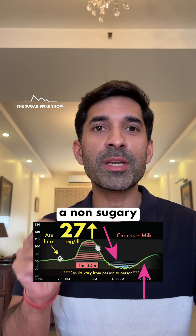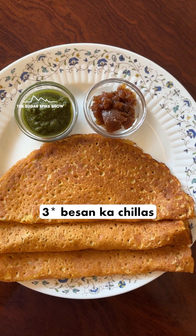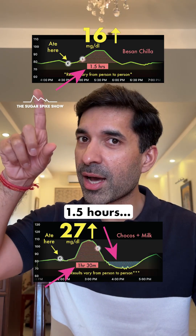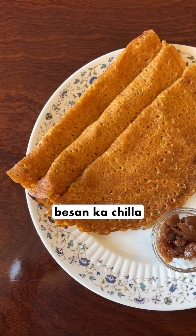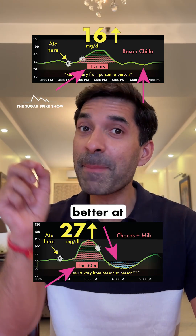This does not happen when I have a non-sugary breakfast item like besan ka chila. If you see the graph of when I had two besan ka chilas, my blood sugar levels came back to normal in the same amount of time — one and a half hours — but they do not fall below baseline. There are no blue dots here. Seeing this result, now I'm thinking that if I would have had more besan ka chila than chocos for breakfast when I was young, I would have been able to concentrate better at school.